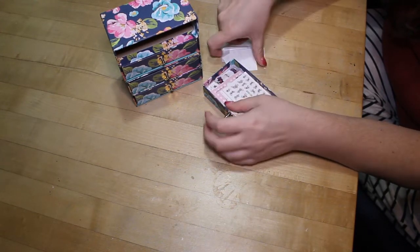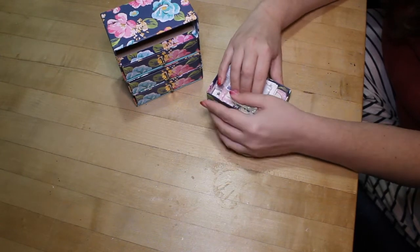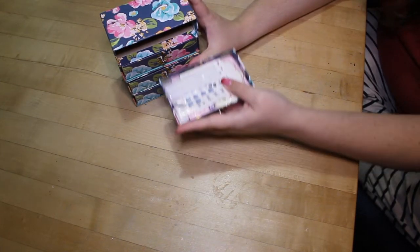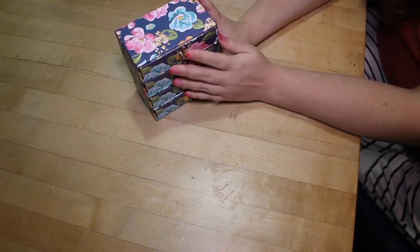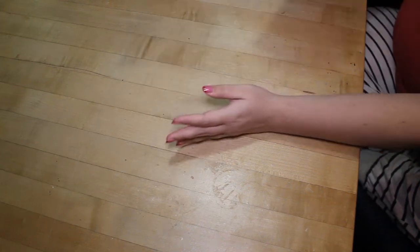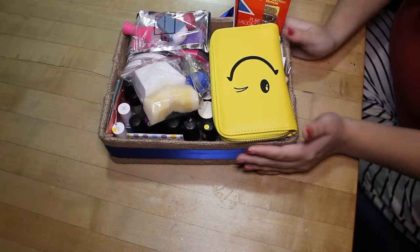Water slide decals are the only sticky things I buy off eBay. I've not had any luck with eBay stickers or stencils — they're either poor quality, badly printed, poorly cut, or oddly shaped, and it's just not worth it.